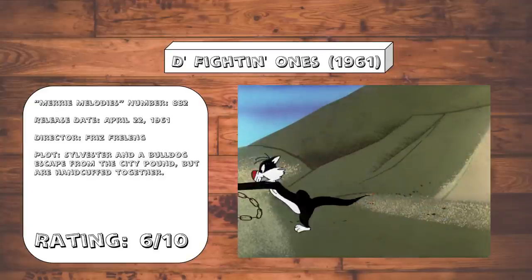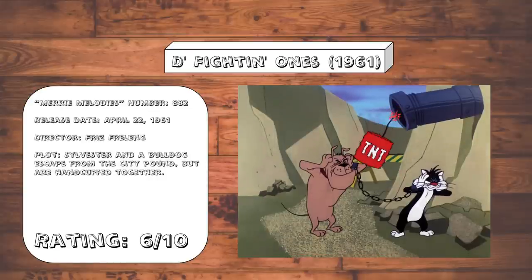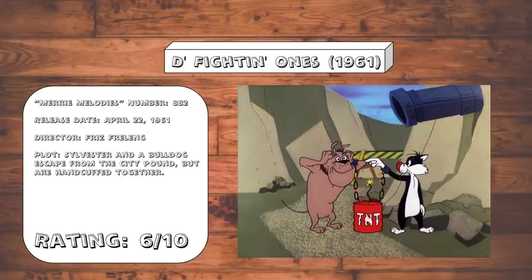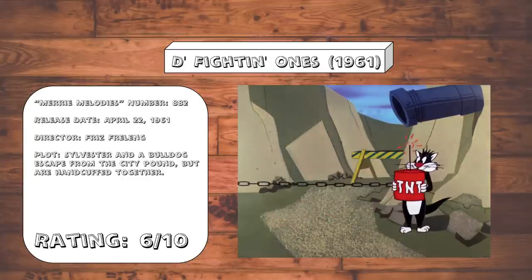Defiant Ones. An okay-ish, but not really all that special parody of The Defiant Ones. I kind of feel like more could have been done with the setup, because this is actually one of the more inspired ideas they've had in a while, but it does its job decently enough.